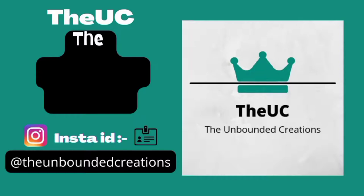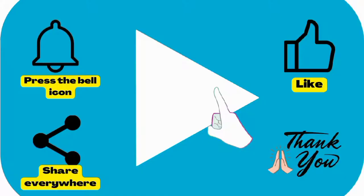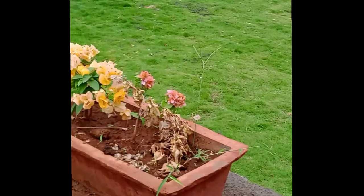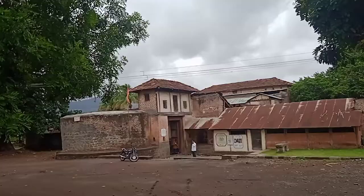Namaskar and welcome back to our channel, The Unbounded Creations. Subscribe so that next time a new video is out it will reach you first. This is the second video of our series 'Wai: A Chronicle Town' and the 37th video of the UC channel.